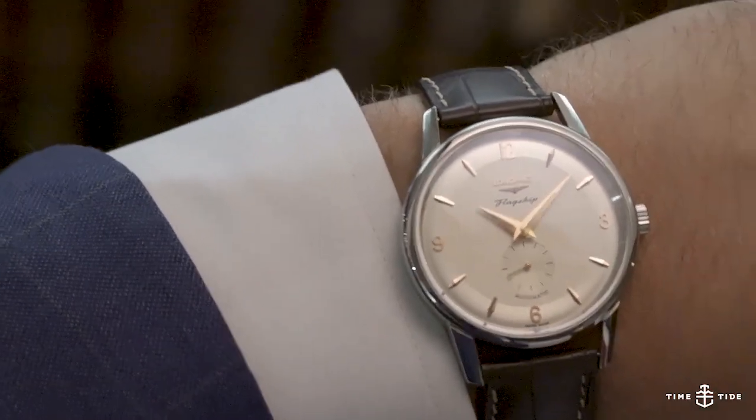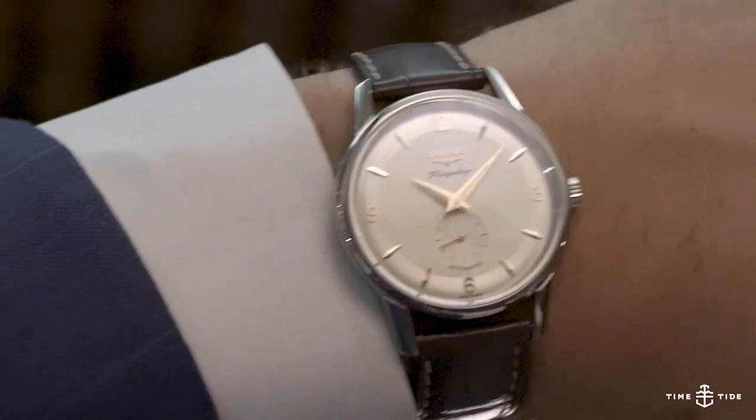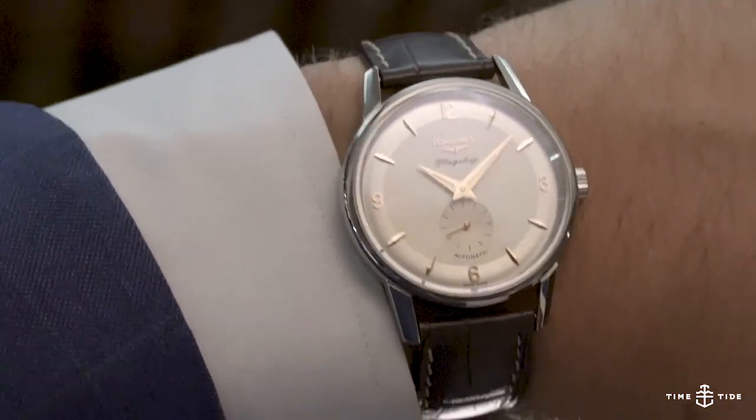It comes in a steel version as well as yellow gold and rose gold. The indicative pricing is 2,500 Australian dollars.